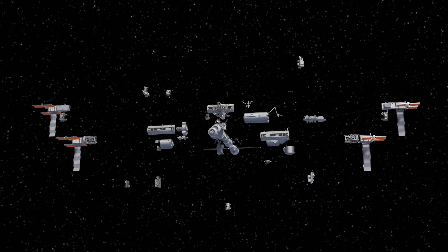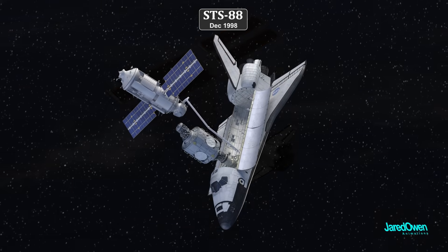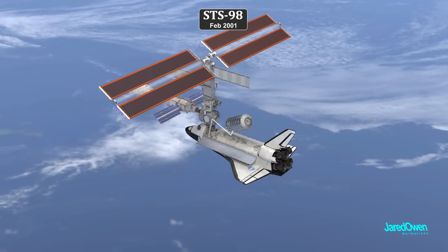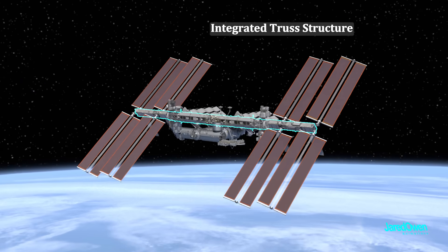Building the International Space Station was a huge effort. The early stages of construction involved putting together the pressurized modules where astronauts can live and work. But for this video, let's take a look at building the integrated truss structure.